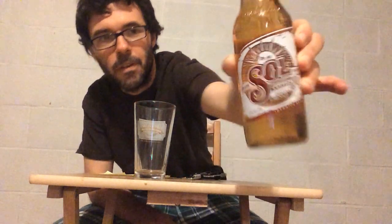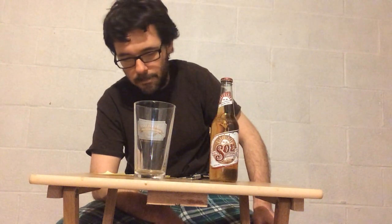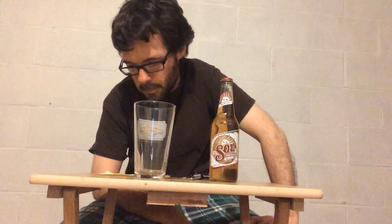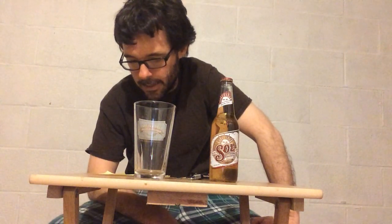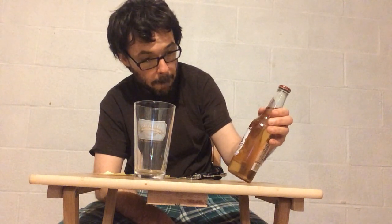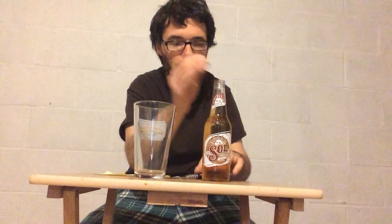This is Sol, which means sun — you can see the picture of the sun right there. It's very easy to find in Mexico. This is a 4.5% ABV Mexican adjunct lager, though the can says 4.2%. Beer Advocate lists 4.5, but either way it's pretty much an American adjunct lager. It traces its roots back to 1899 and is available in four different sizes — we're going with the 12-ounce.